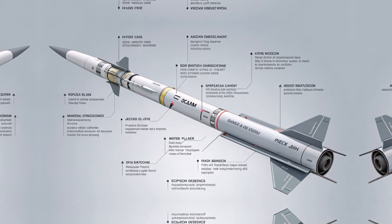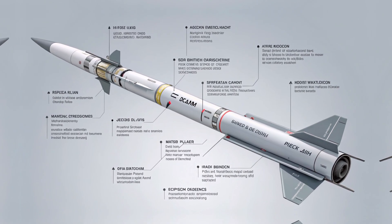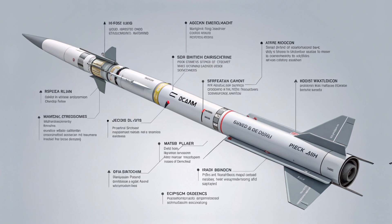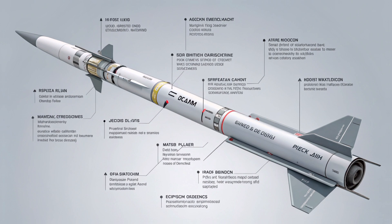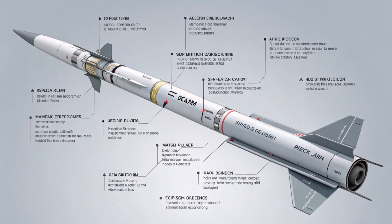In conclusion, the Akila 122mm precision guided rocket is a masterstroke of modern military engineering — smart, deadly, and a true example of how far we've come from the days of fire-and-forget rockets. Whether used in border defense, urban combat, or coordinated tactical assaults, this system provides the edge that modern forces demand.